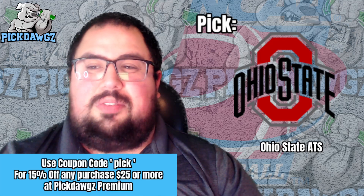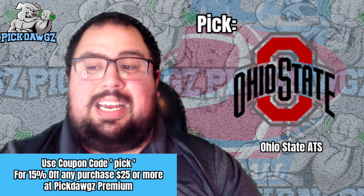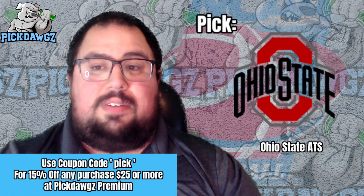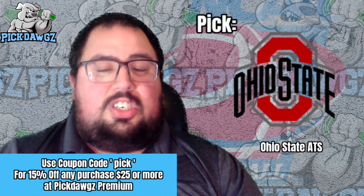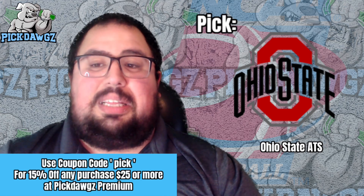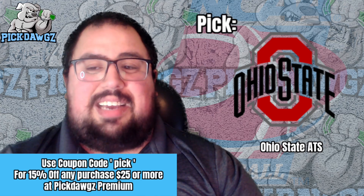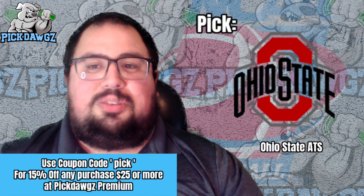If you're looking for best bets from myself or any of our other world-class handicappers, check out Pick Dogs Premium and use the promo code PICK — P-I-C-K, all one word, all lowercase — for 15% off your purchase of $25 or more. While you're at Pick Dogs, make sure you check out our free betting tools, some of the best betting tools in the business. Thanks for watching. Don't forget to subscribe and drop a like. Let's cash some winners.